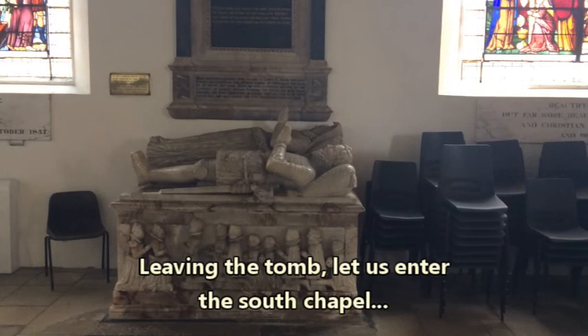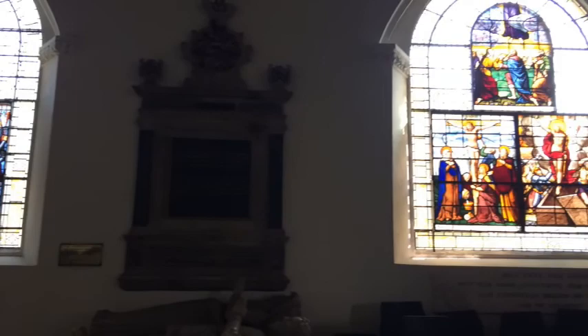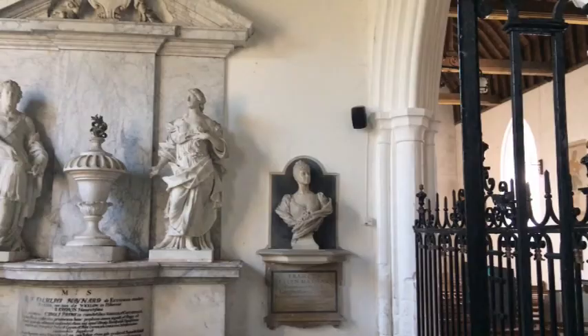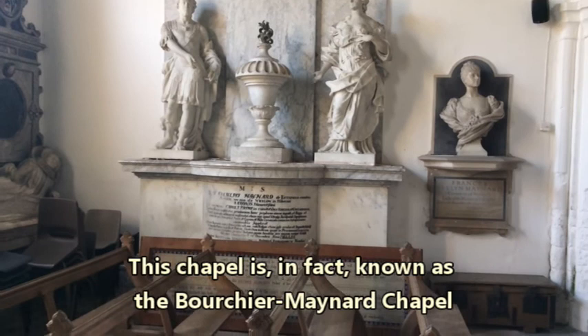Here's a monument to Henry Maynard. The windows we see were put in by other members of the Maynard family. I think this is a family chapel — many of the people celebrated here are the Maynards, so this looks like their own private chapel.